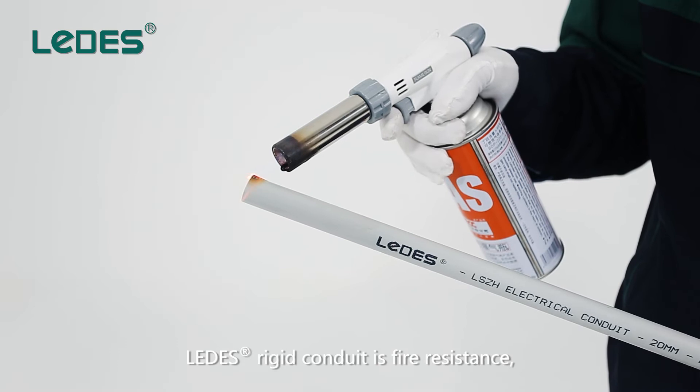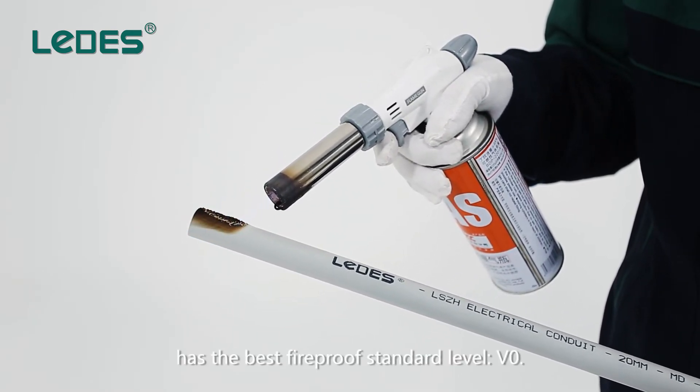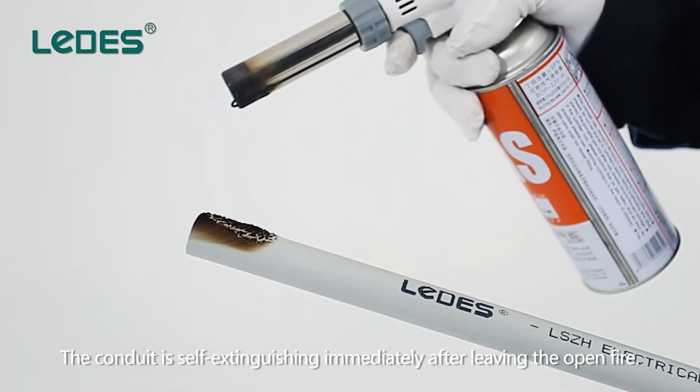Ledis rigid conduit is fire resistant and has the best fireproof standard level, V0. The conduit is self-extinguishing immediately after leaving the open fire.